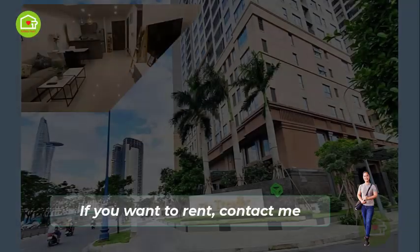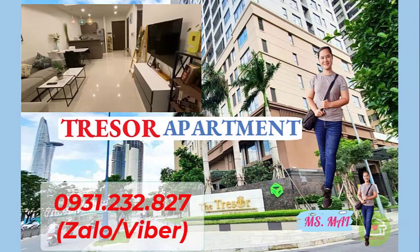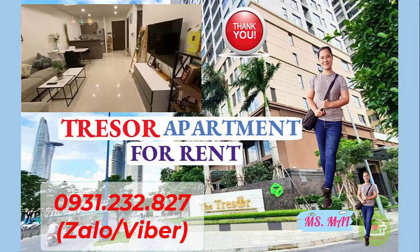If you want to rent, contact me. I'm Ms. Mai, specializing in renting Trezor apartments. My phone number is on the screen. Thank you for watching the video.